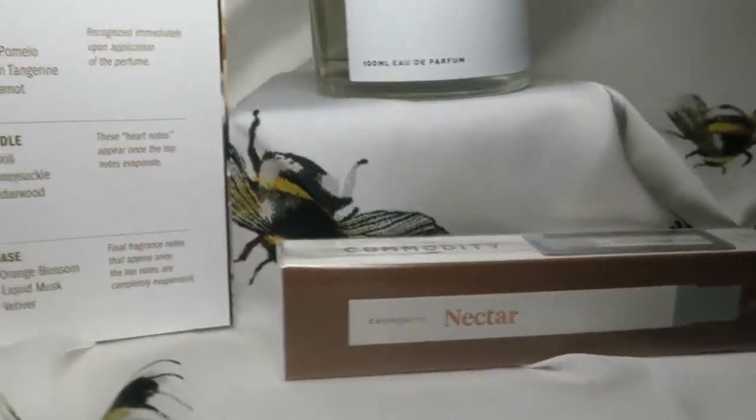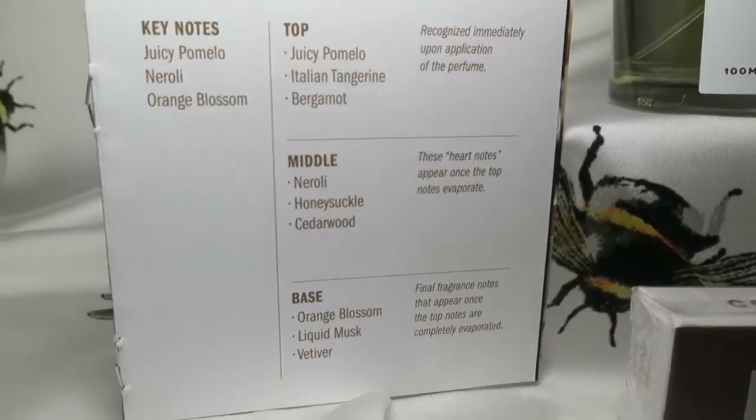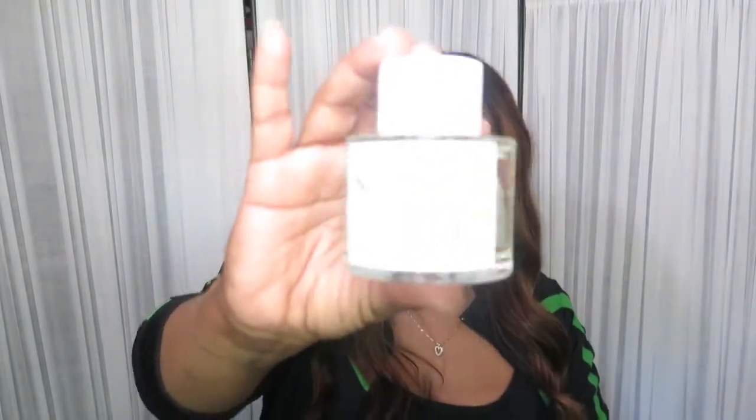The last one is Nectar, and I have it in the travel size as well. I don't really like Nectar. I'll probably have to pair it with one of my sweeter fragrances to make it work, because I just don't like it on its own. There were a lot of these left in the store, which I think says something — I don't think it's a very popular one.